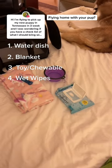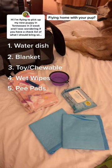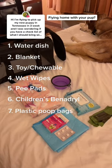Number four, some wet wipes to help keep you and your pup clean just in case of accidents. Number five, extra pee pads. Number six, some children's Benadryl — just half a tab will do fine to help your puppy sleep on the plane.